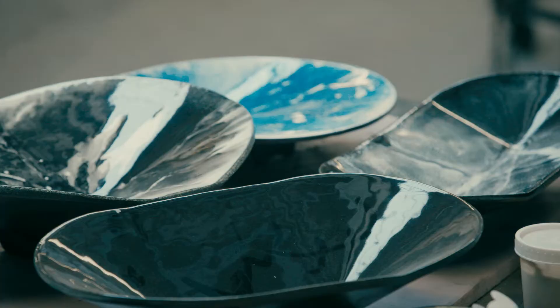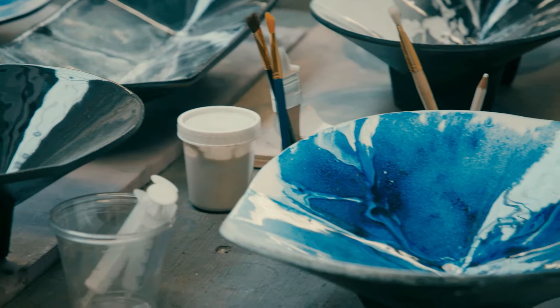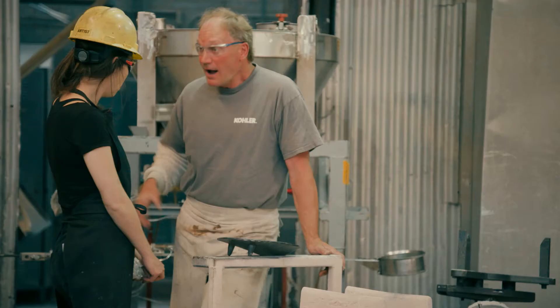The shapes that I choose are very minimal, very basic. I choose shapes that will accentuate the material but won't take away too much from the real story, which is the material itself.